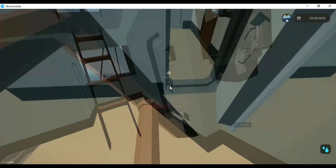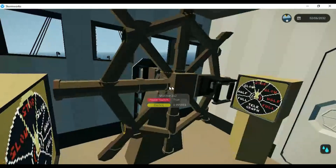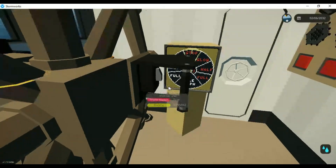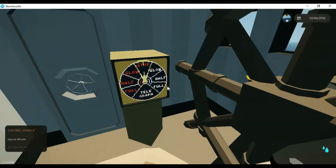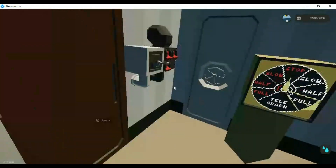She was built — laid down on the 20th of March 1890, launched in 1894, and fitted out through 1895.